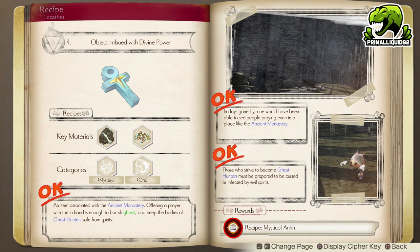Moving on to number four: Objects Imbued with Divine Power. This unlocks the Mystical Ankh. For this one, you simply need to go to the Monastery — again, that is a story requirement — and defeat some ghosts located in the Monastery, which you will do as part of the story. So this one should unlock pretty much automatically.